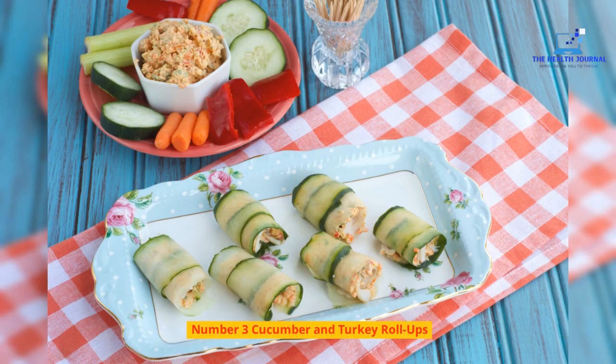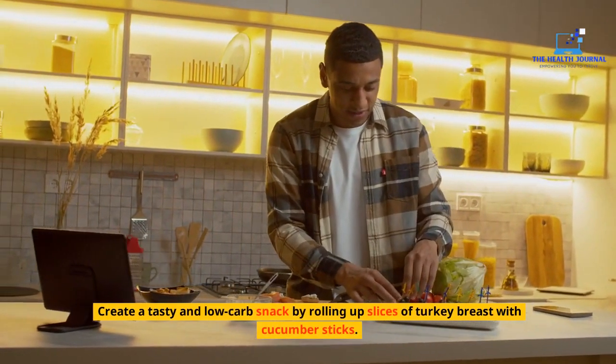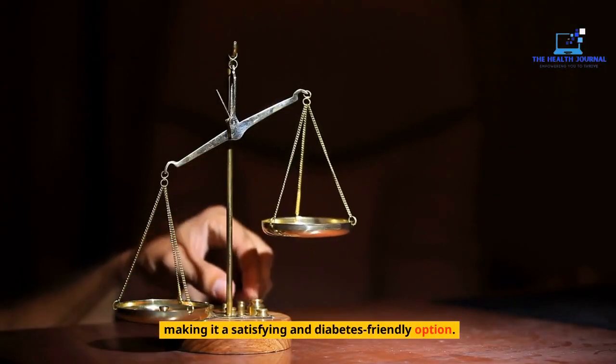Number 3: Cucumber and Turkey Roll-Ups. Create a tasty and low-carb snack by rolling up slices of turkey breast with cucumber sticks. This combination offers a good balance of lean protein and hydrating vegetables, making it a satisfying and diabetes-friendly option.